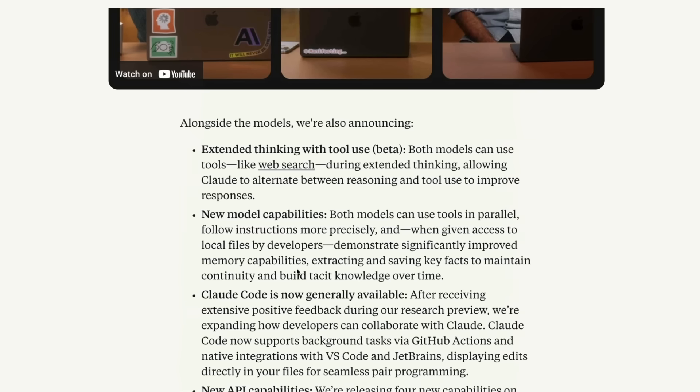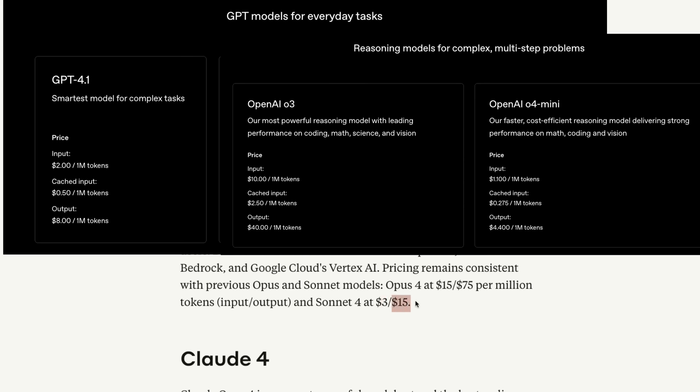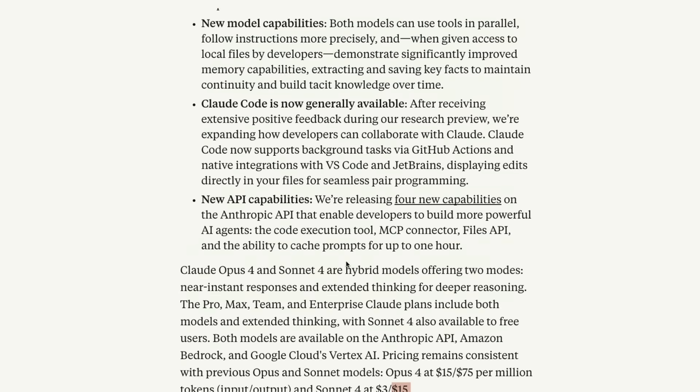The most interesting thing here is that this is not a cheap model — this is quite an expensive model, and Anthropic has stuck with their pricing without any compromise. Opus 4 starts at $15 per million input tokens and $75 per million output tokens. Sonnet 4 starts at $3 per million input tokens and $15 per million output tokens. While companies like OpenAI and Google Gemini are trying to cut costs to acquire new customers, Anthropic seems extremely confident in their ability to attract enterprise customers and keep costs higher.